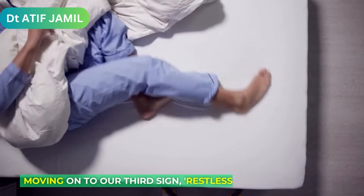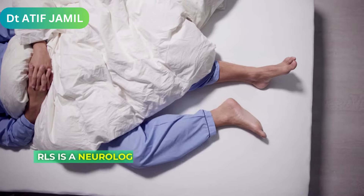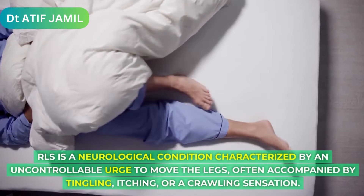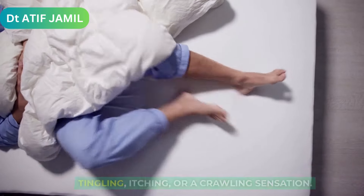Moving on to our third sign, Restless Leg Syndrome, RLS. RLS is a neurological condition characterized by an uncontrollable urge to move the legs, often accompanied by tingling, itching, or a crawling sensation.